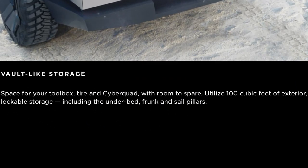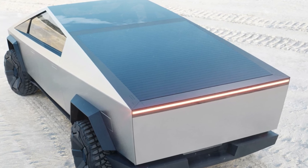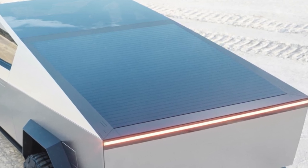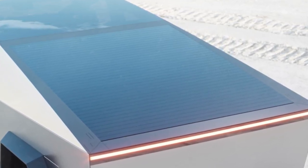The Cybertruck will be very functional. The amount of storage in the vehicle is insane, and you can also lock the bed, which is incredible. I also forgot to mention that I will be getting the Cybertruck with the solar roof option, which will be on top of the truck's bed and will be able to add 15 or so miles of range per day by sitting underneath the sun. I mean, come on, that is incredible.